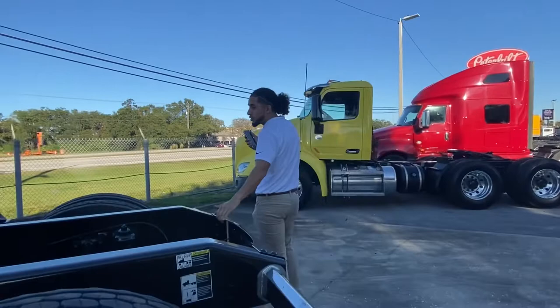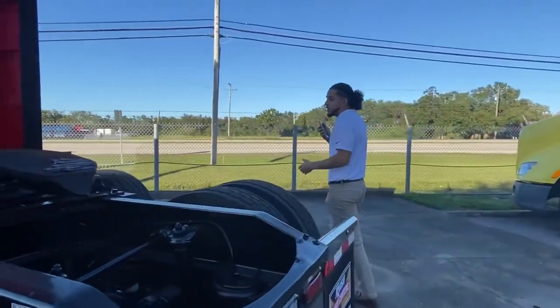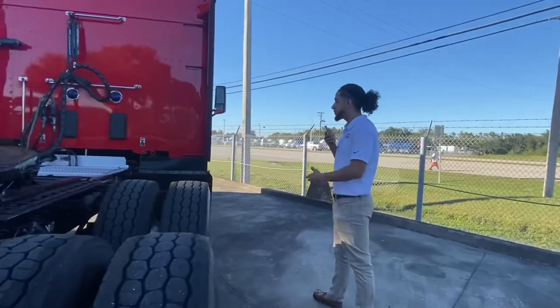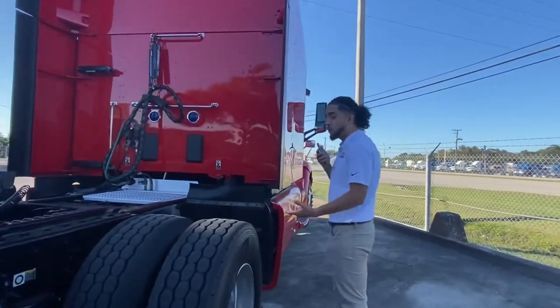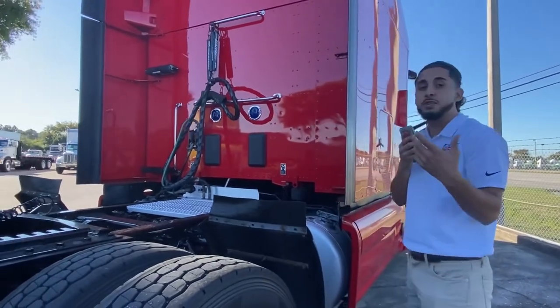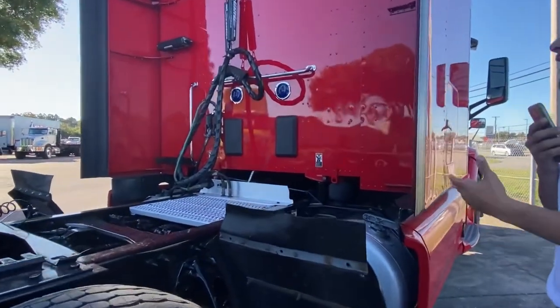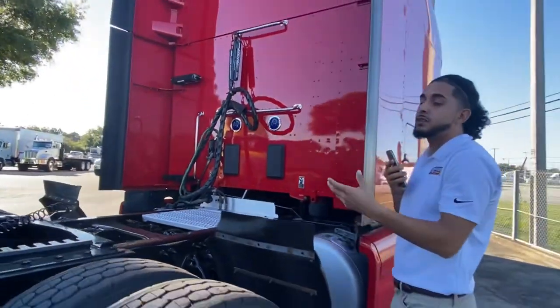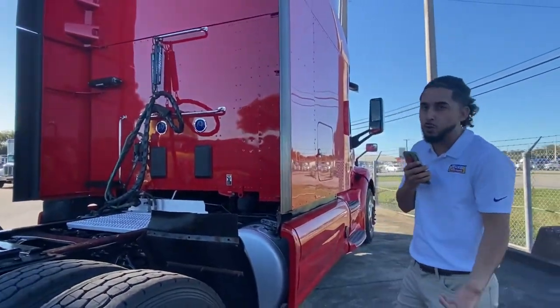With our 240 wheelbase here, you have enough space to add on extra perks that you would like. For example, if you really wanted to, you could add on an APU right here, which will feed you your air — as opposed to having your engine on, you could use your APU to feed yourself hot or cold air.